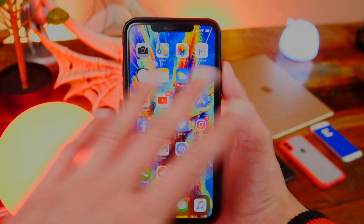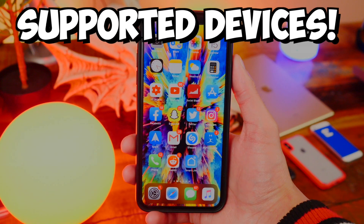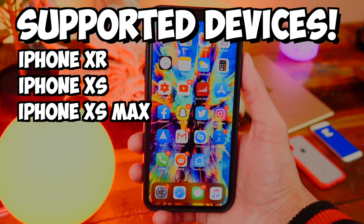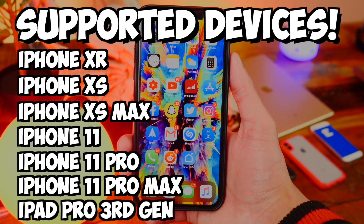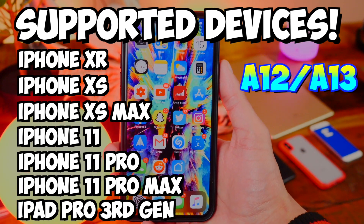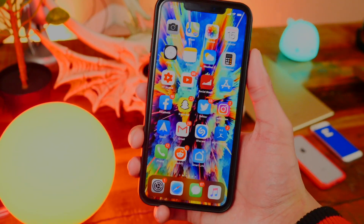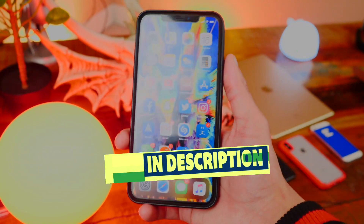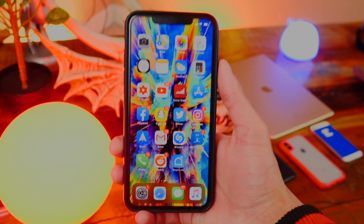I'm super excited for this jailbreak, and again no computer is needed at all. The devices supported by the new unc0ver jailbreak are the iPhone XR, iPhone XS, iPhone XS Max, iPhone 11, iPhone 11 Pro, iPhone 11 Pro Max, and the iPad Pro third generation. Basically any A12 or A13 device is supported. If you have an older device like the iPhone X and below, you can jailbreak using checkra1n — my video link on how to do that will be in the description.